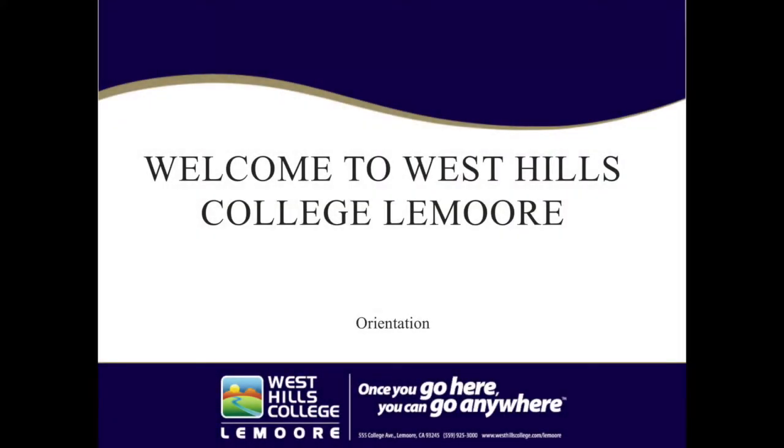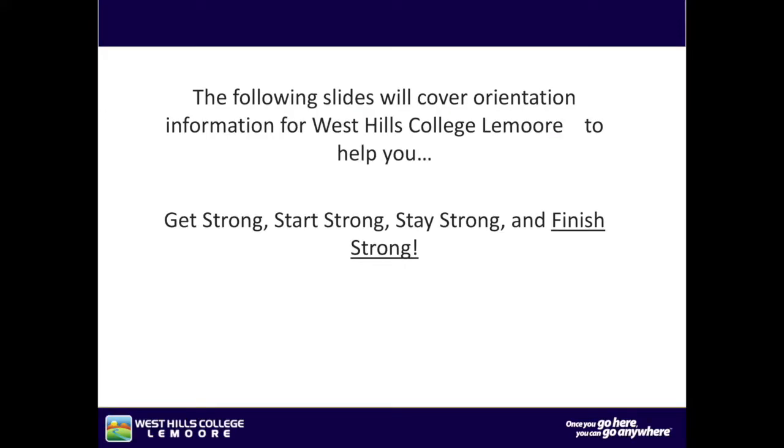Welcome to West Hills College Lemoore's orientation. Following the end of this online orientation, there will be a short quiz. The following slides will cover orientation information for West Hills College Lemoore to help you get strong, start strong, stay strong, and finish strong.